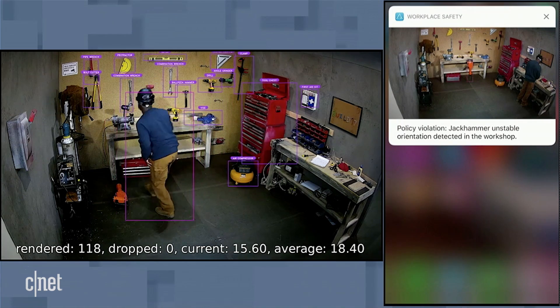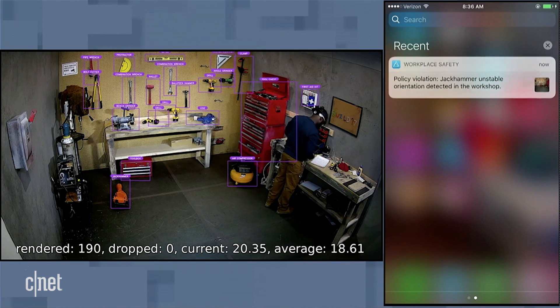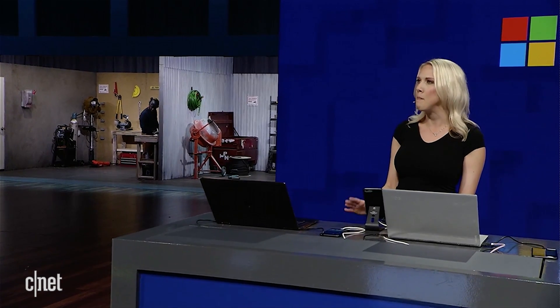The solution is running more than 27 million recognitions per second across people, objects, and activities, both in the yard and in the workshop. We're making changes to the solution in real time in the cloud and deploying it to the edge, which is a great example of how we can stretch the cloud to create a mesh of interconnected devices and services.